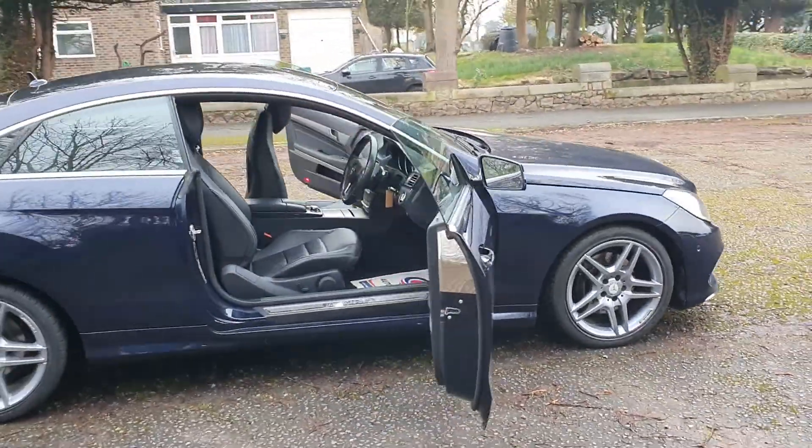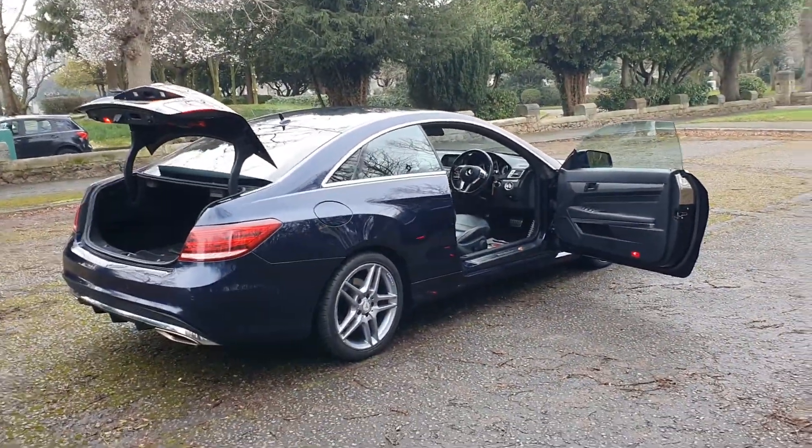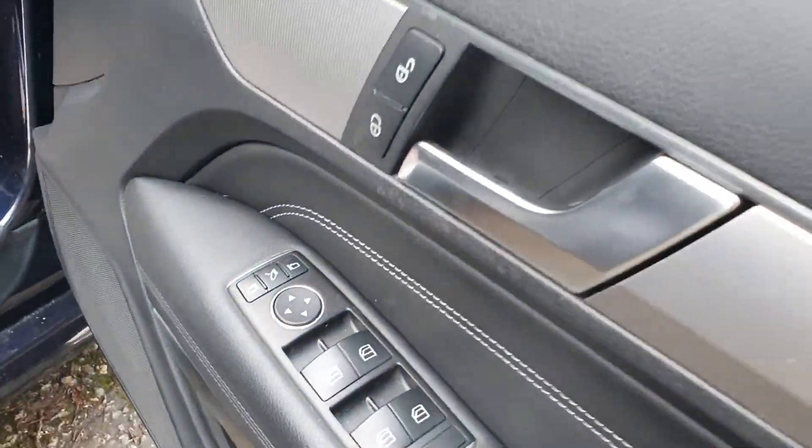I've just done the set of wheels — did them in grey. It did have silver wheels but they didn't look the best to me. I'll take you inside: it's got electric windows and mirrors, and obviously the Merc always has a good interior.